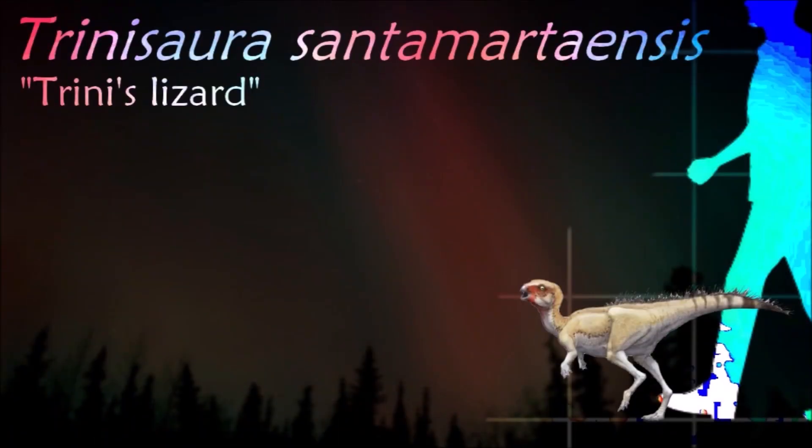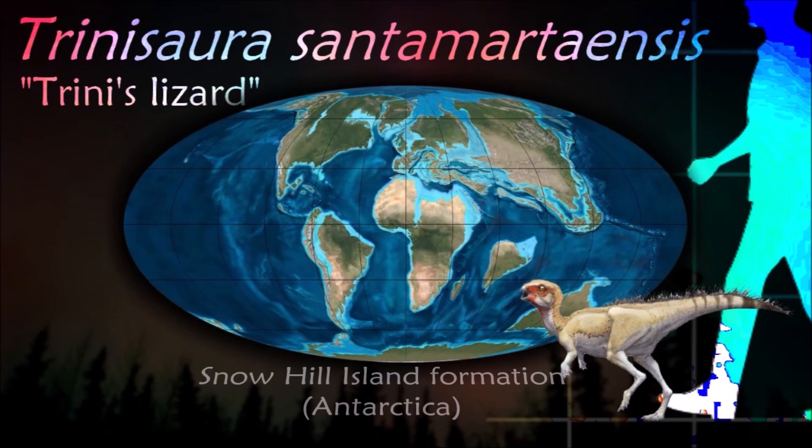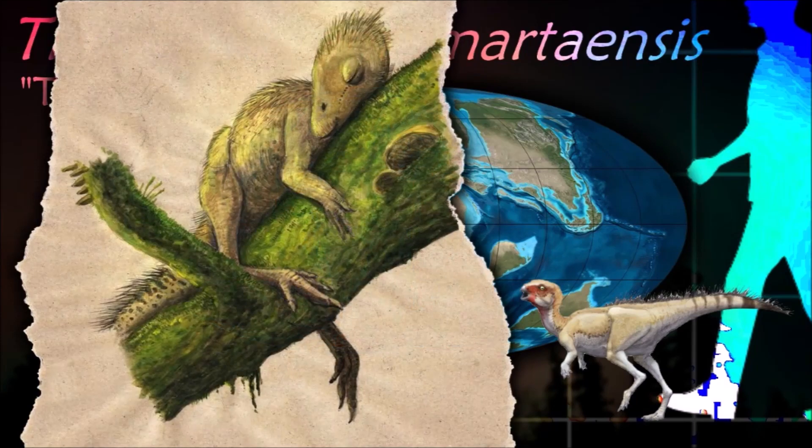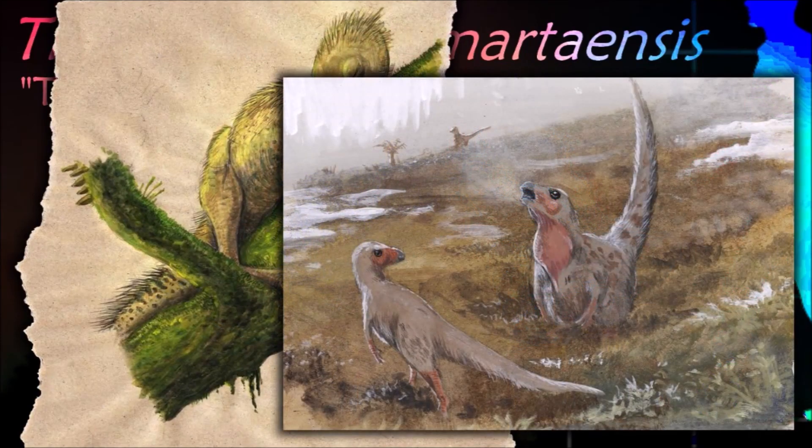Trinisaura was a fairly small ornithopod dinosaur that lived in Antarctica back before it became covered by snow and ice. Not that much can be inferred about the lifestyle of Trinisaura due to a lack of more complete remains.